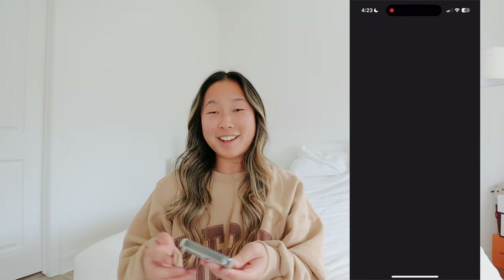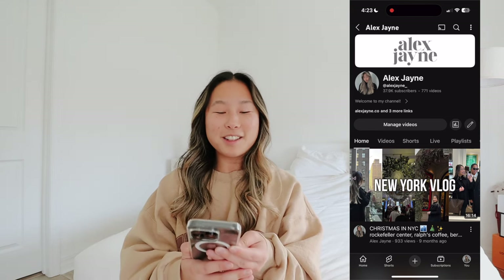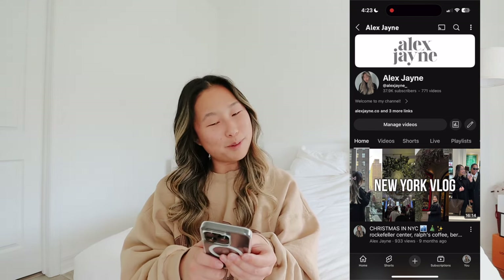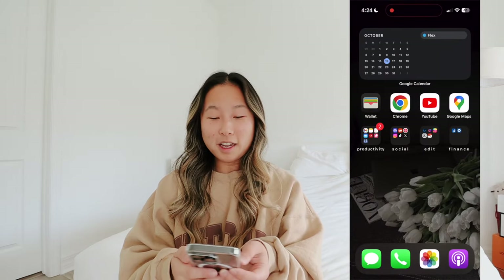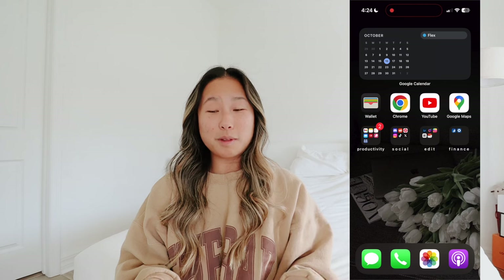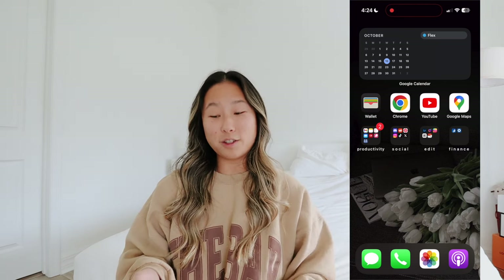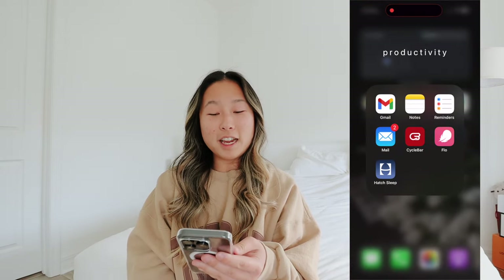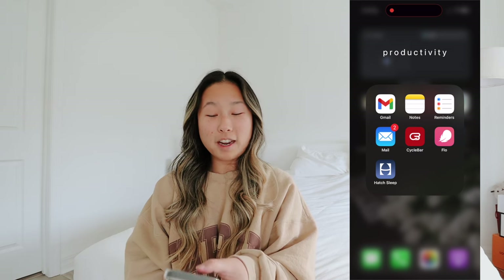Next I have YouTube - one of my favorite apps. I love YouTube because I've been posting forever and this is my channel, so subscribe if you're not already. Next I have Google Maps - I like having this here so when I'm in the car I can quickly open it and get directions. Next I have my Productivity folder.